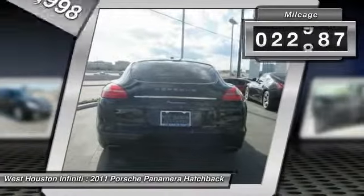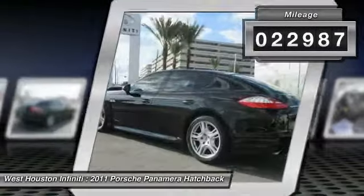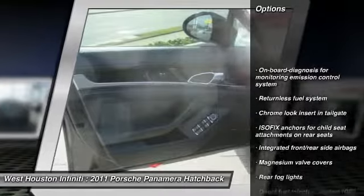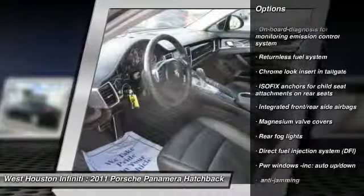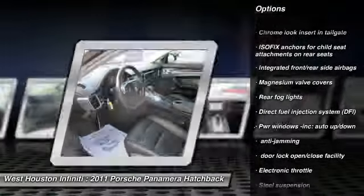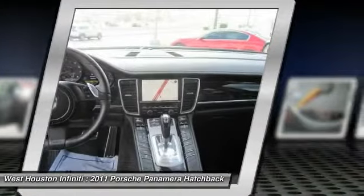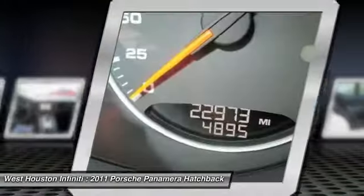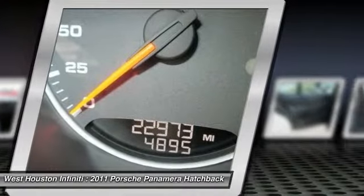This vehicle has less than 25,000 miles. Here are some of this vehicle's great options: Anti-Theft Security System, Child Safety Rear Door Locks, Moonroof, Emergency Trunk Release, Engine Immobilizer, Rear Fog Light, Rear Wheel Drive, Tinted Glass, Vanity Mirrors, Tire Pressure Monitoring System.